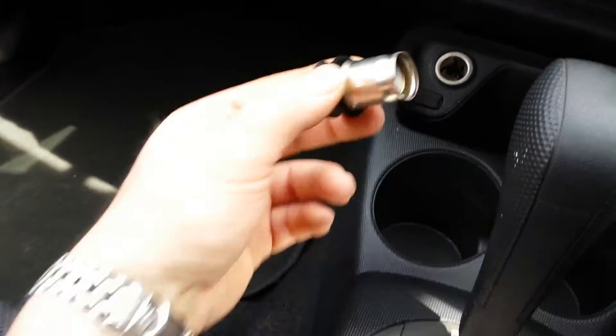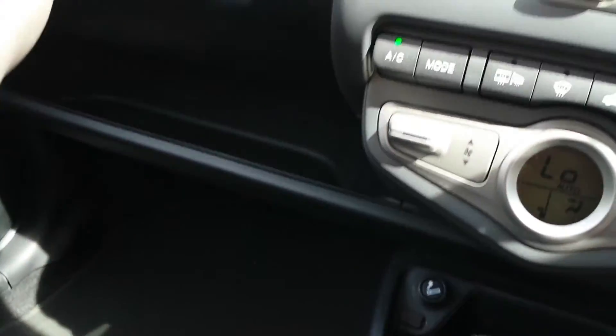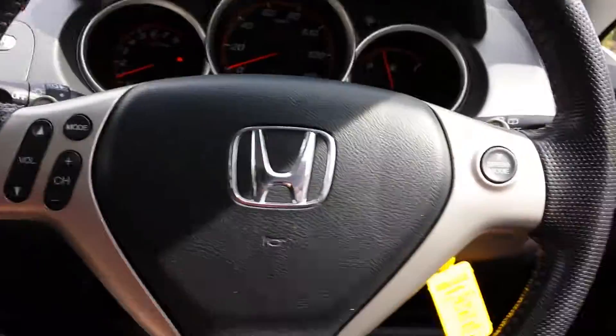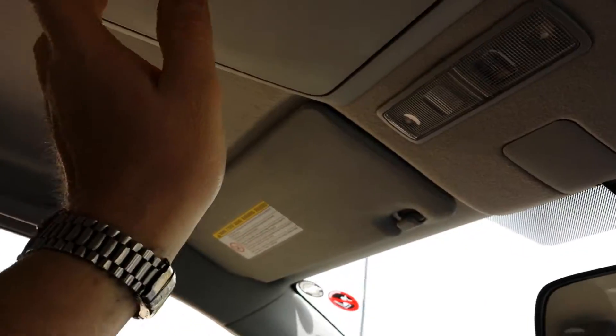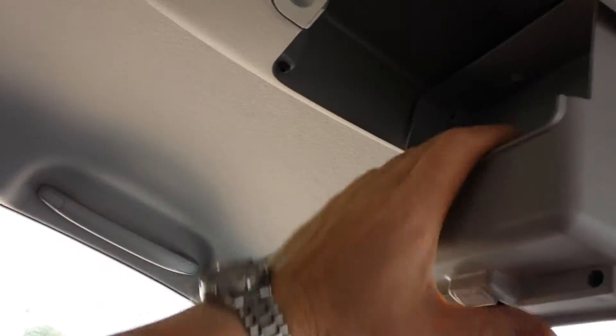It's very tidy inside, pretty much unmarked — it's been well looked after and it's never been smoked in. There's an unused cigarette lighter. The books and manuals are here and the steering wheel is a nice sporty leather design. There's a nice little storage area at the top here for sunglasses.